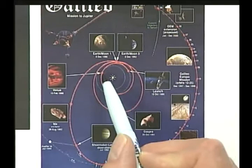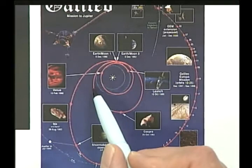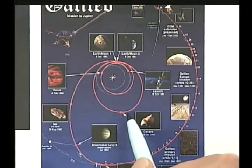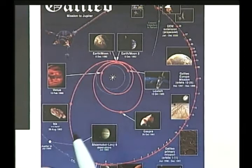We launched from the Earth, went down to Venus, got a gravity assist, and that took us to a larger orbit around the Sun. We flew by the Earth, got another gravity assist — the bigger the orbit, the more energy you have. On the way through the asteroid belt we took pictures of Gaspra, came down, flew by the Earth one last time to get even more energy, flew by Ida, found out that it had a moon, and arrived at Jupiter on December 7, 1995.